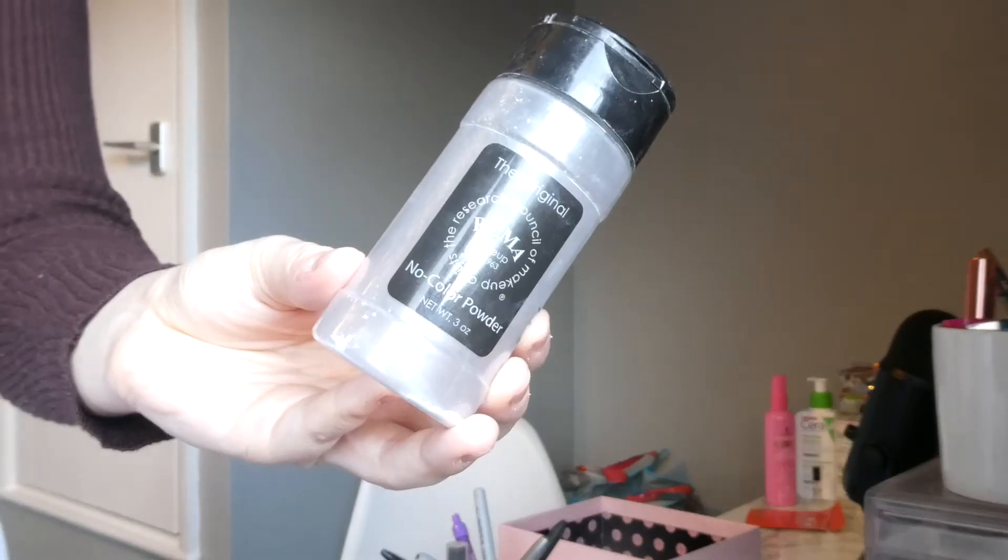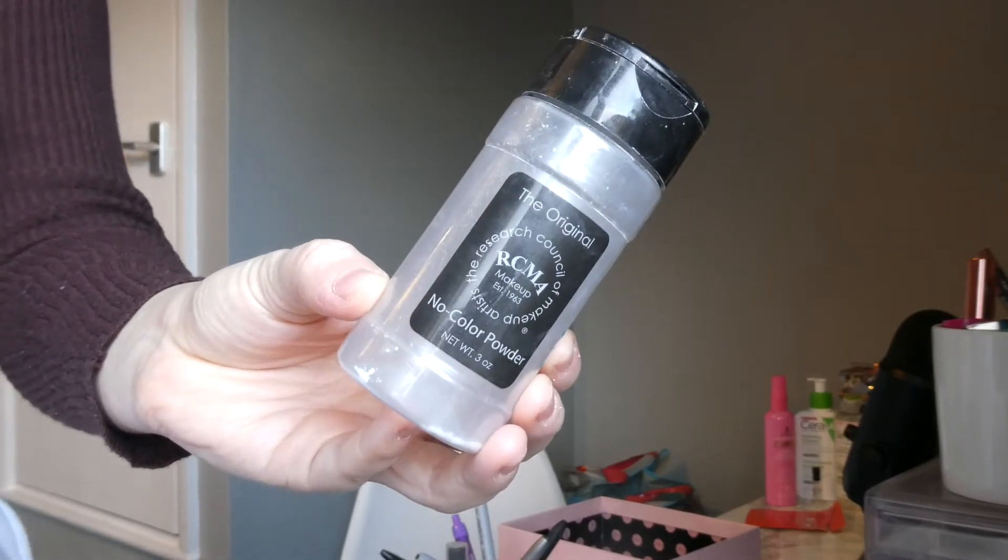I have two makeup products that are empty. If you watched my Project Pan videos — which I'll leave linked — you will have already seen them. The first one is the RCMA No Colour Powder, which I used to really, really like. But then I used it again and just didn't really like it, because I realised the other powders in my collection that I use are just better than this. It's not a bad powder, don't get me wrong, but there's just better out there now I believe.